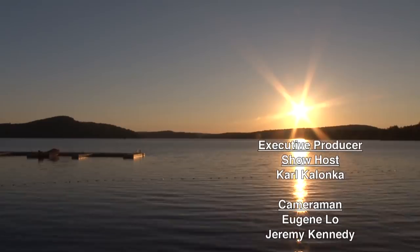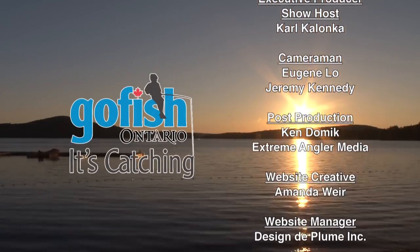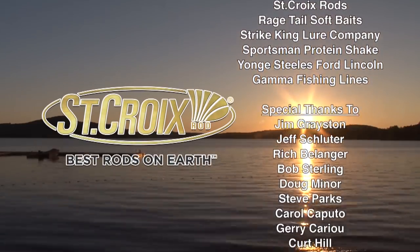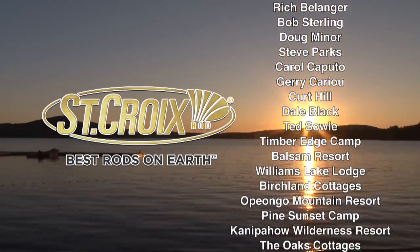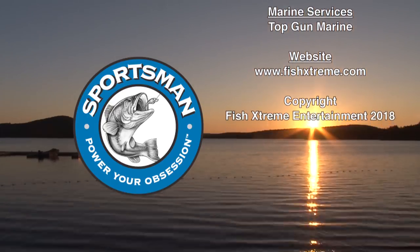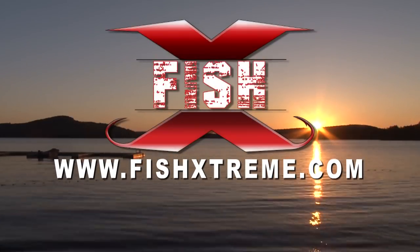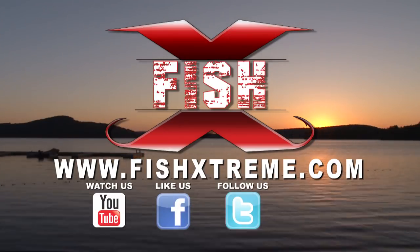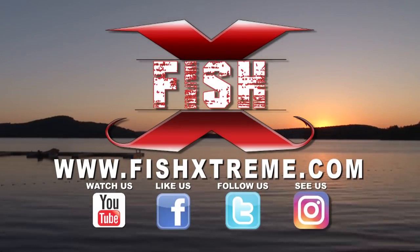The Extreme Walleye Angler has been presented by Go Fish in Ontario — it's catching. St. Croix Rods — Best Rods on Earth. Sportsman Protein Shake — power your obsession. Catch us at fishextreme.com — watch us, like us, follow us, see us.